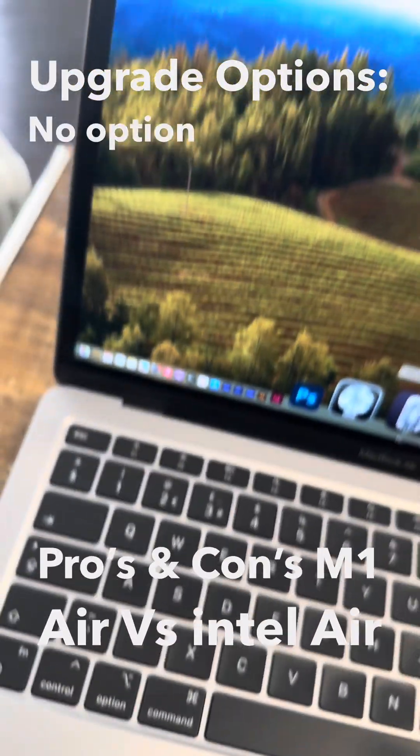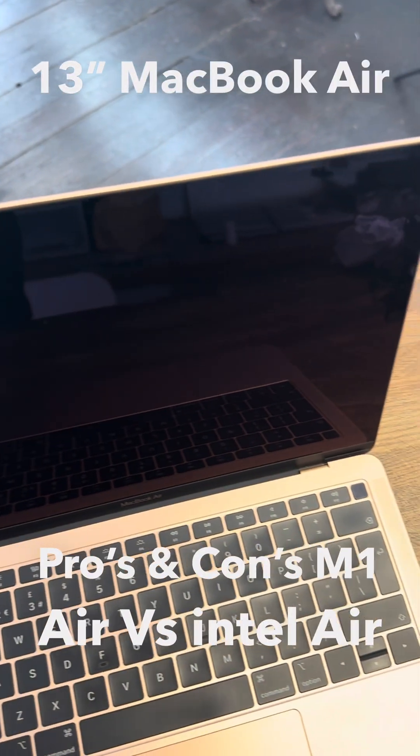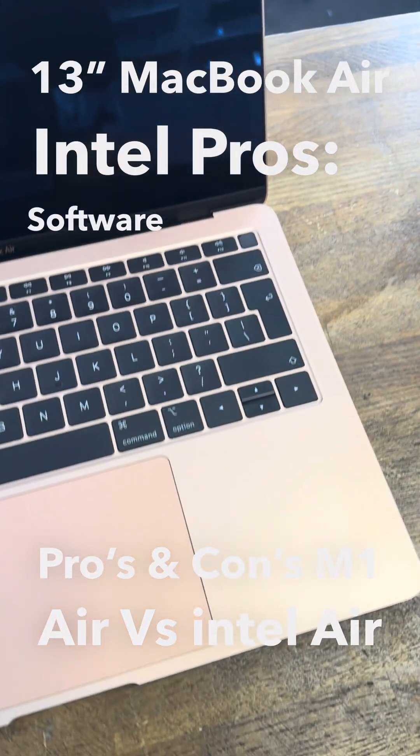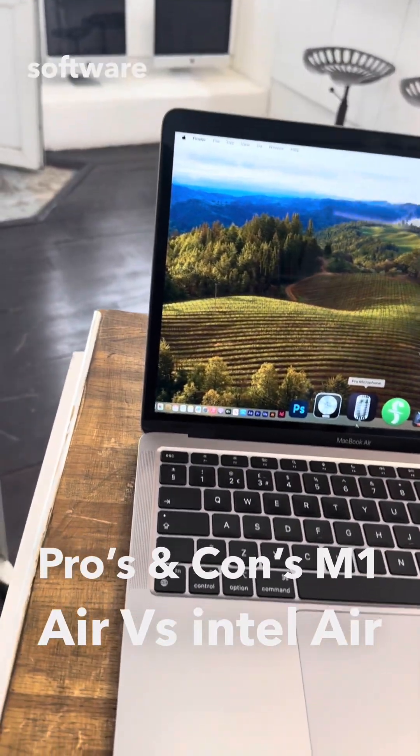Upgrade options: No option to upgrade RAM or storage post-purchase. MacBook Air Intel — Pros: Software compatibility — fully compatible with all legacy Intel-based macOS software and applications.